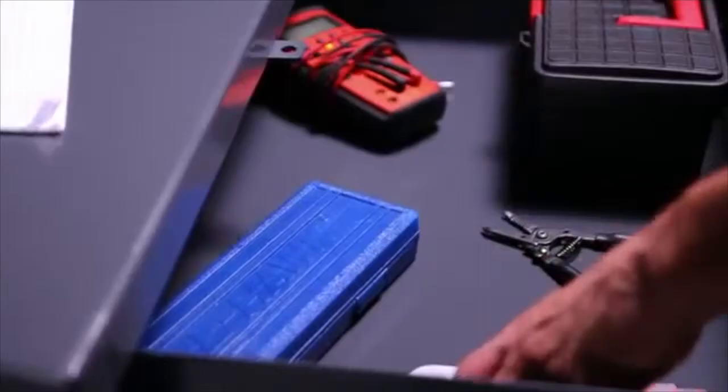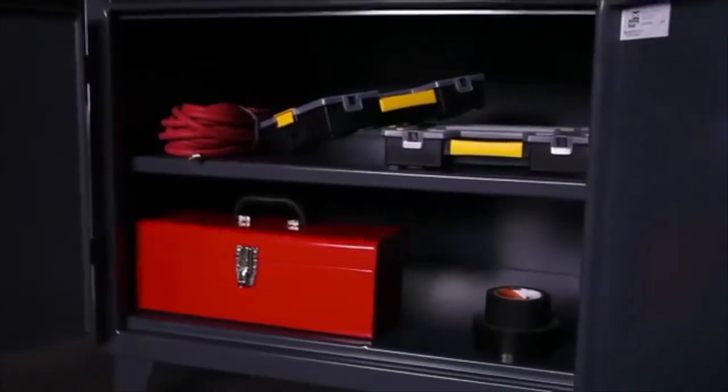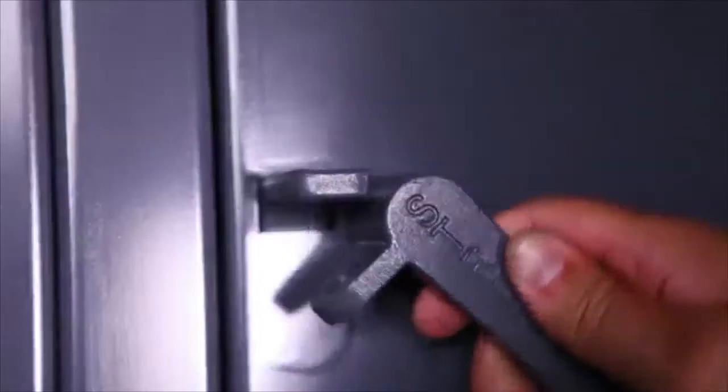The top drawer can handle a load of 400 pounds. The lower compartment has one adjustable shelf with a capacity of 1,900 pounds. The lower compartment has solid doors that are lockable with a padlock using our three-point locking system.